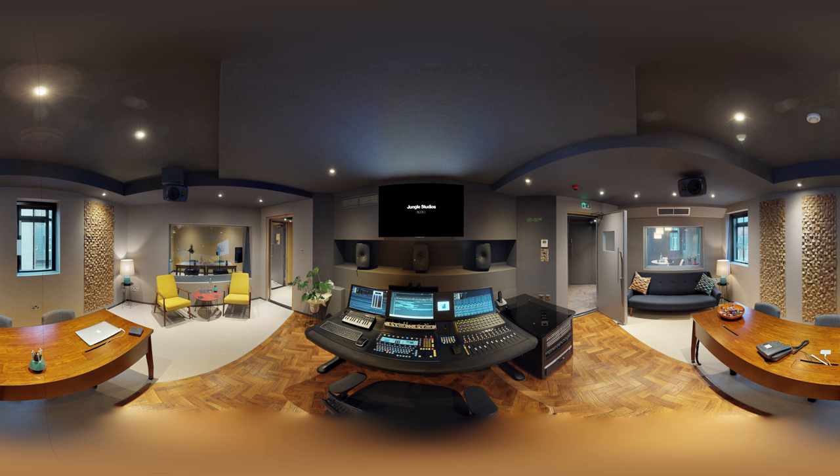Once you've heard ambisonics, it's like, why would you listen any other way? I'm a producer, composer, and I love writing in this format because you have so much more space to mix in.